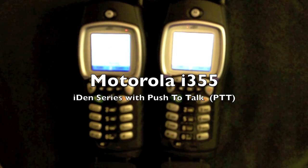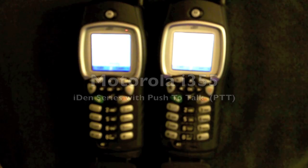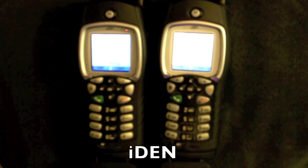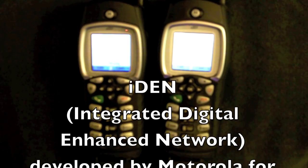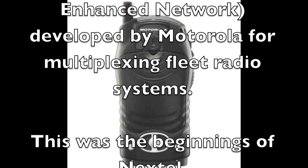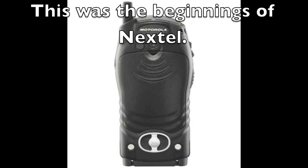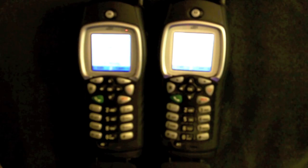These are older radios — basically cell phones with a push-to-talk functionality. They're made by Motorola, called the i355, and they've got a lot of use, especially when you don't have service. These things will be point to point. You can set them up into what's called Direct Talk — there are other names for it.